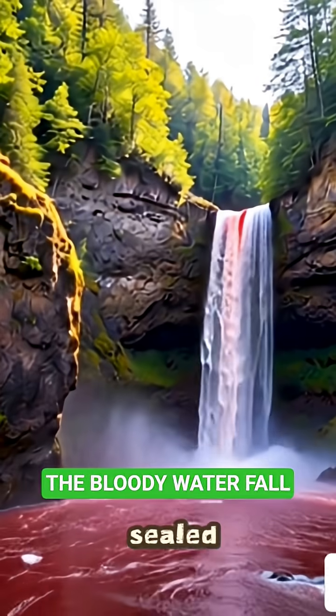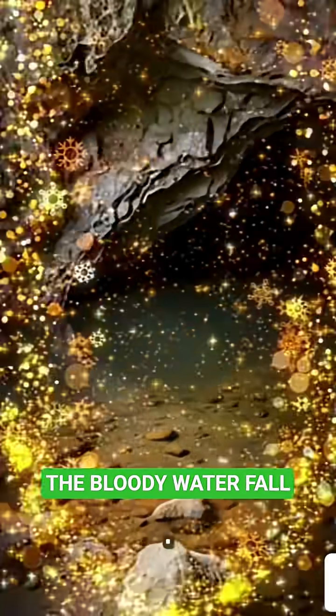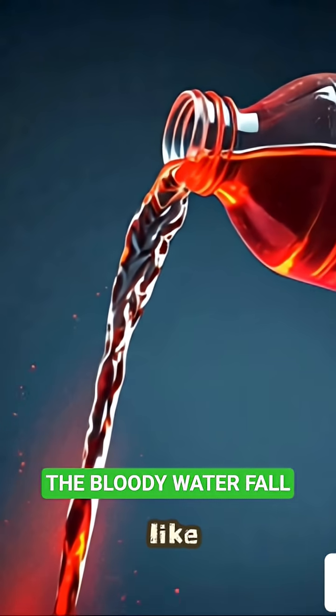Deep underground is a hidden lake sealed for almost two million years. The water is packed with iron. When that iron-filled water hits the air, it rusts instantly, turning bright red like liquid blood.